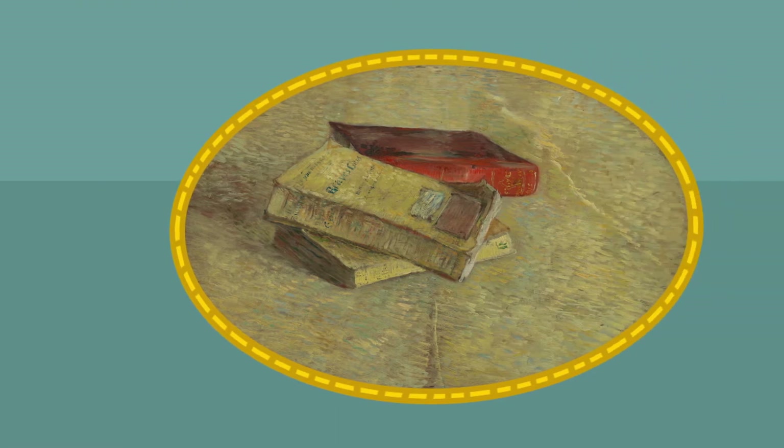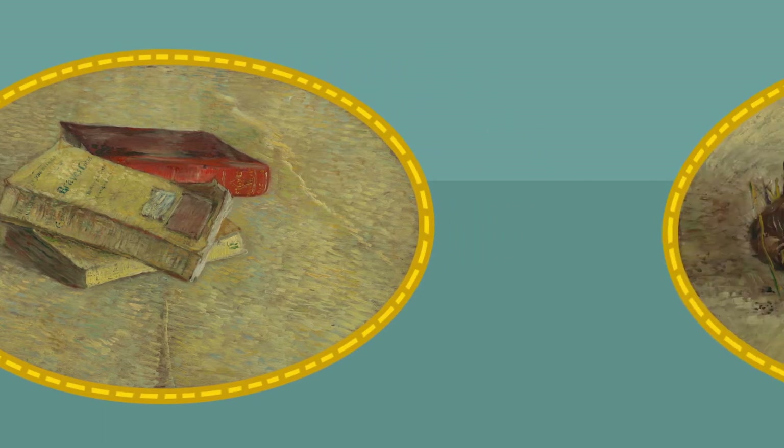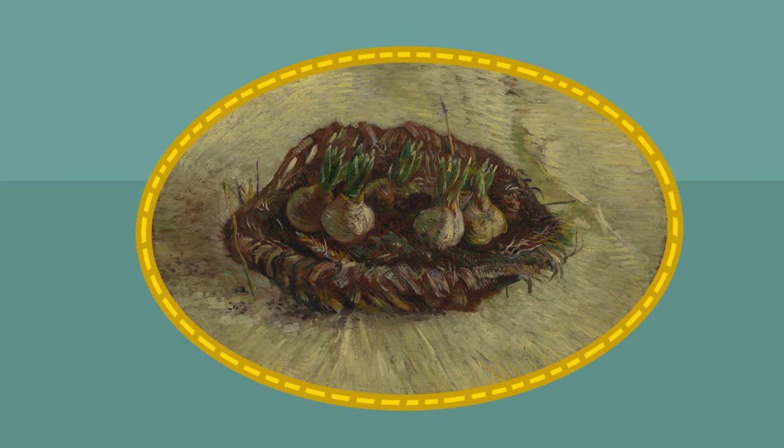Maar dit schilderij van Vincent heeft een hele gekke vorm, Baks. Net een rondje, maar dan plat. It's the shape of an egg! Ja, de vorm van een ei! En kijk, hier is er nog zo een. De vorm is ovaal, en dat lijkt inderdaad wel een beetje op een ei. Een ovaal! Goed gezien hoor, Pepper en Toby.